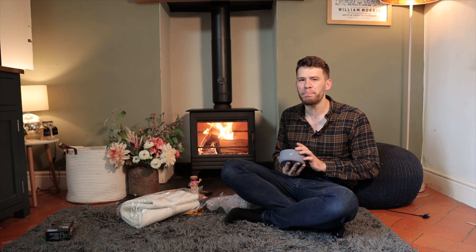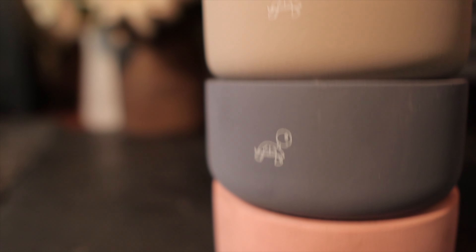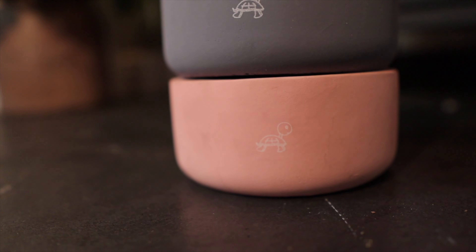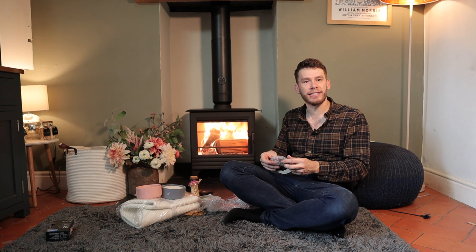We do some candles, and this is a bit of my wife's influence because she's a big fan of candles, as you may have guessed given the sheer number you may have seen in our videos. Ours have a little tortoise on them and they come in blue, pink, and gray.